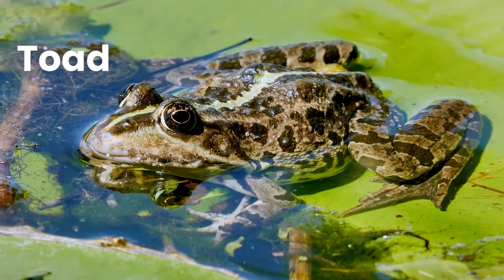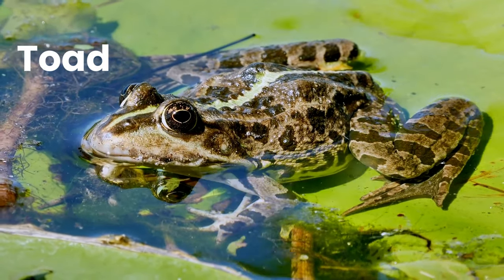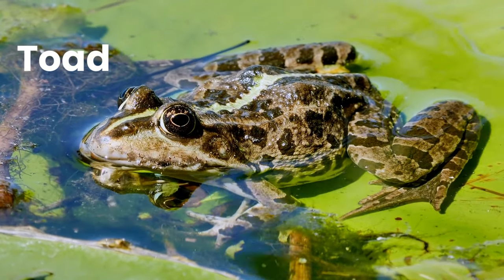Toad. Toad is a common name for certain frogs, especially of the family Bufonidae, that are characterized by dry, leathery skin, short legs, and large bumps covering the parotoid glands.